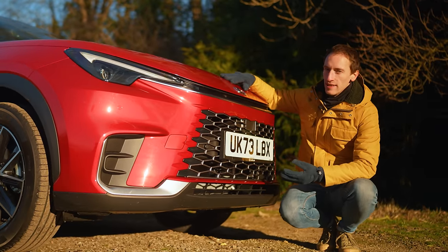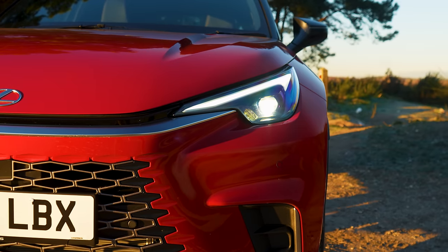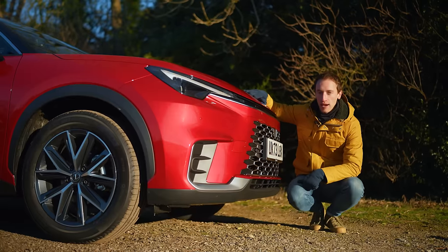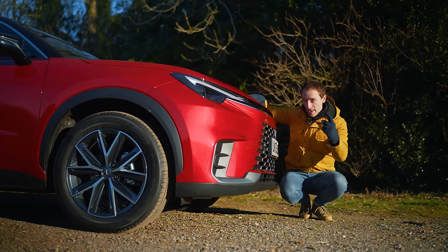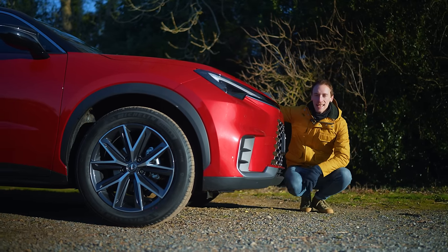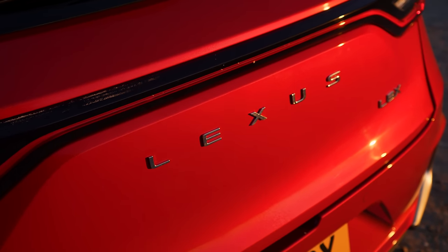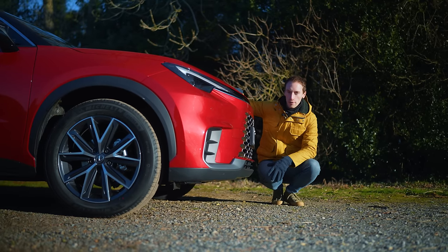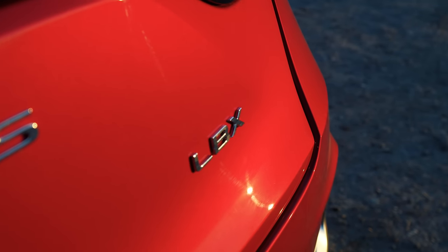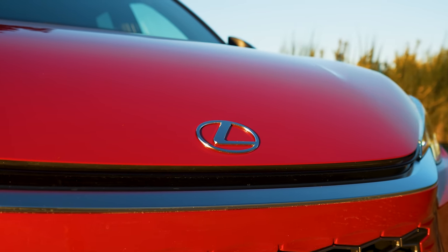Being a brand new car, we won't have specific reliability data for the LBX for some time yet. But we do know that Lexus itself has a fantastic reliability record — the Japanese manufacturer has finished number one in our reliability survey for an incredible seven years in a row. So you can buy an LBX safe in the knowledge that you should have a very good chance of trouble-free ownership. You get a three-year warranty as standard, and you can extend that up to 10 years or 100,000 miles as long as you take it to a Lexus dealer every year for a service.